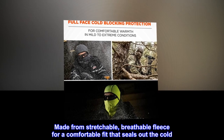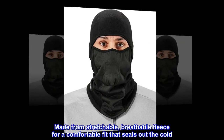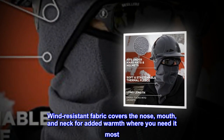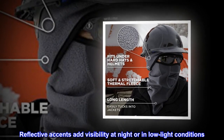Made from stretchable, breathable fleece for a comfortable fit that seals out the cold. Wind resistant fabric covers the nose, mouth, and neck for added warmth where you need it most. Reflective accents add visibility at night or in low light conditions.